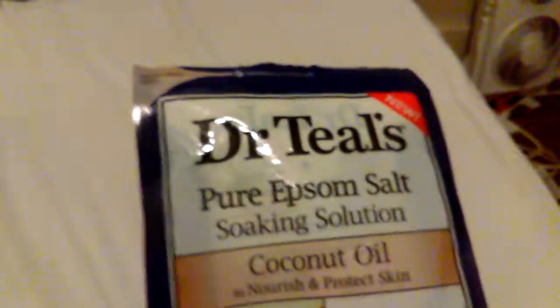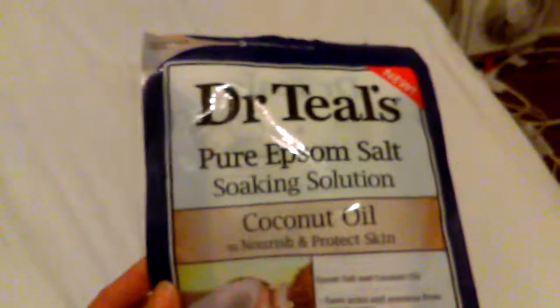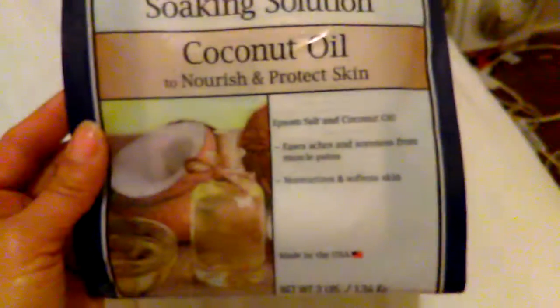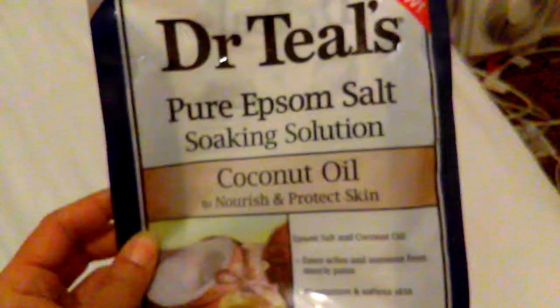This right here is the Dr. Teal's Epsom Soaking Solution in Coconut Oil to nourish and protect your skin. This coconut one is my favorite right here — I have already purchased this again.